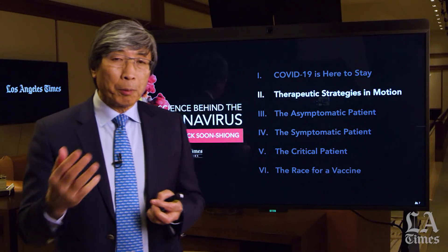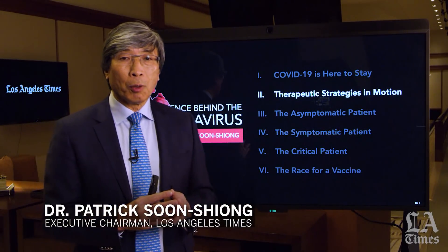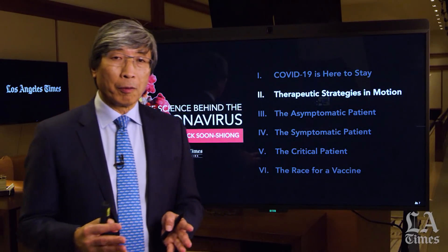These therapies or these strategies, I believe, have to be tailored temporally based on where you are, where the patient is, with regard to a state of infection.